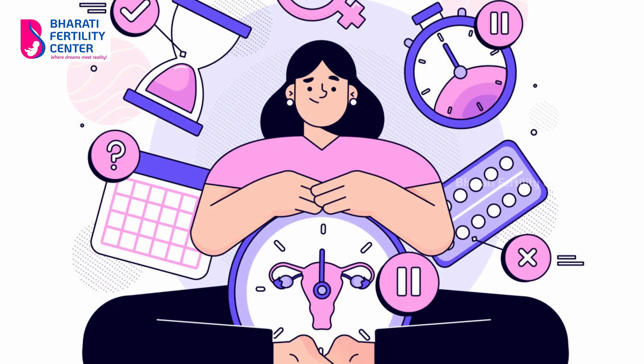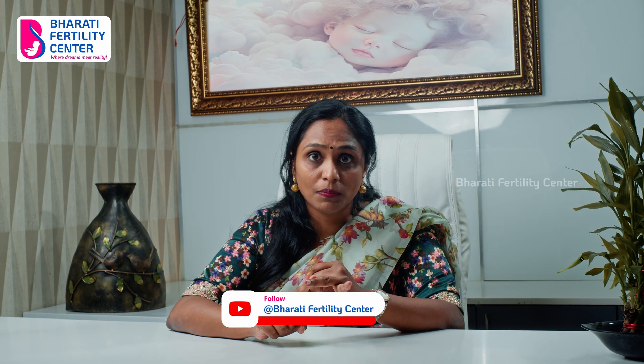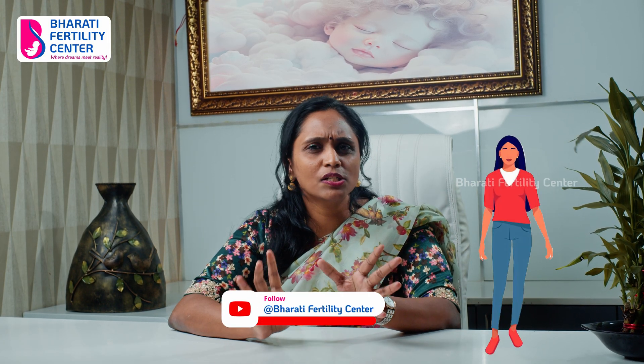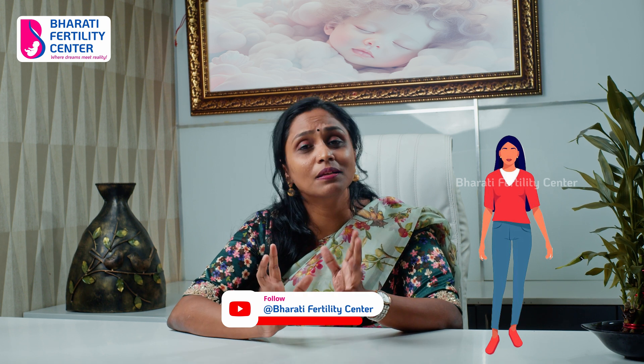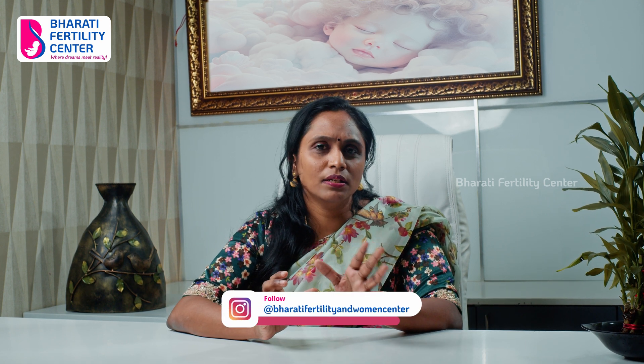Usually, when women go to IVF, they have a major stress point: the injections. How do you go? Is the injection painful? Are these daily injections? I will give you an explanation.